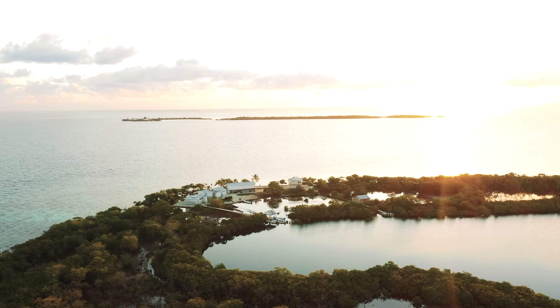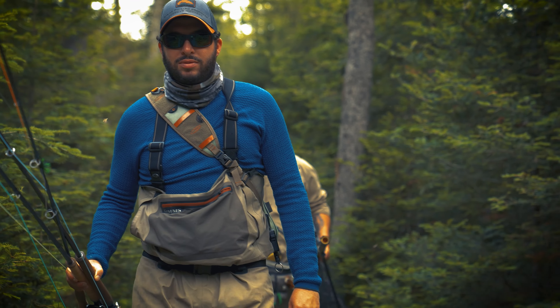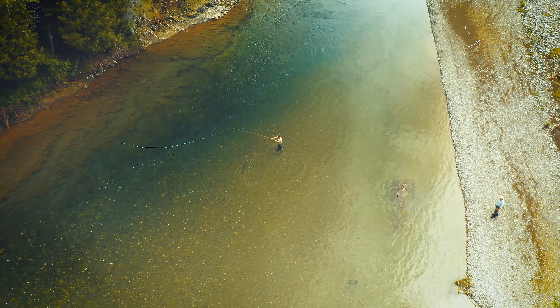Just want to do a quick shout out to today's video sponsor, Fly Fishing International. They're your guide to the best fly fishing destinations across the globe. They build personalized trips tailored to you and the experiences you're looking for. For more info on booking your next fly fishing adventure, check out the links in the description. I'll also leave links to all the gear I used in today's video — fly lines, fly rods, flies, all the goodies.